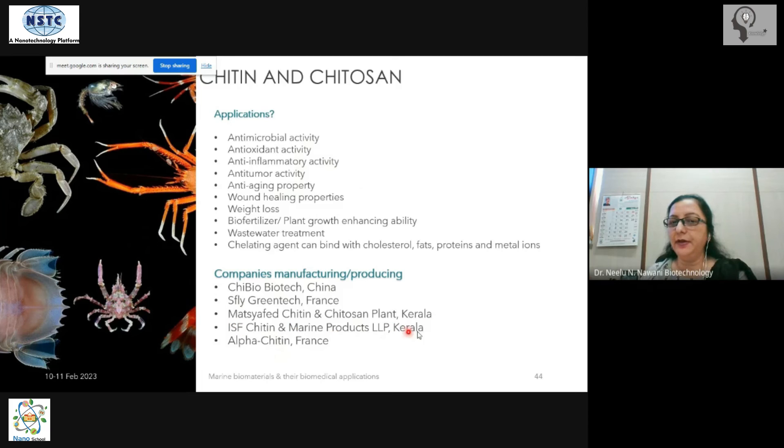Among the companies manufacturing these materials, there are notable Indian companies such as Matza Feed and ISF Chitin, both located in Kerala, which appears to be a hub for chitin-related manufacturing in India.